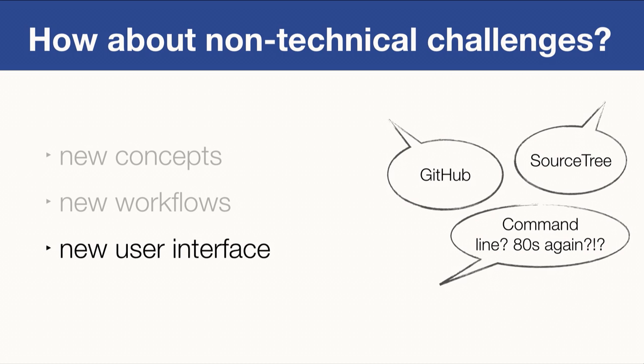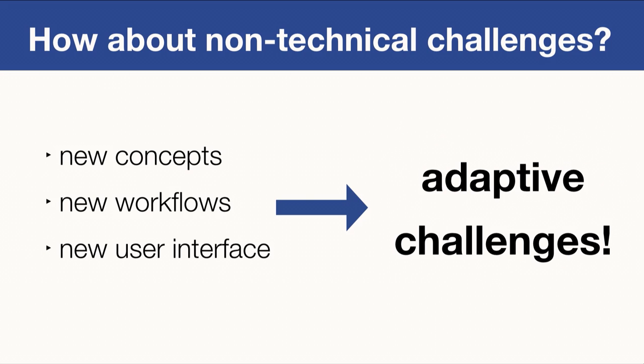Even after people understand the concepts and workflows, Git has a new user interface — actually, many user interfaces: GitHub, GitHub Desktop, SourceTree, and of course the powerful command line. Some of our developers don't like using the command line and asked, 'Are we in the 80s again?' All these challenges are adaptive challenges, and they are really, really hard. We run into them, and you will probably run into them too.